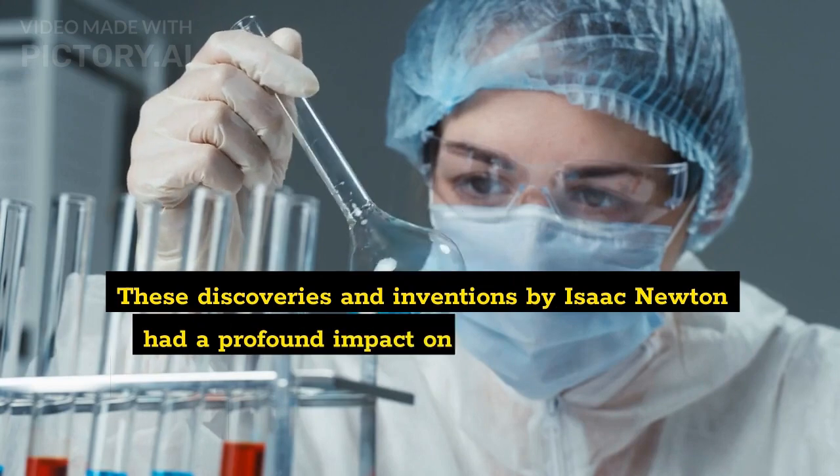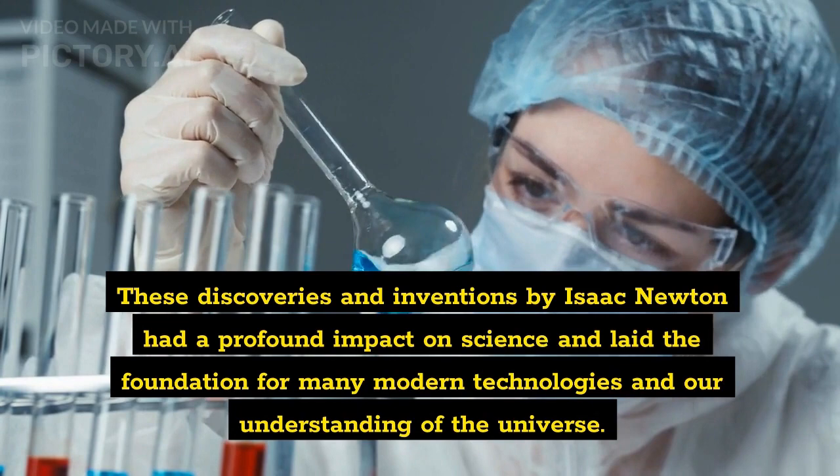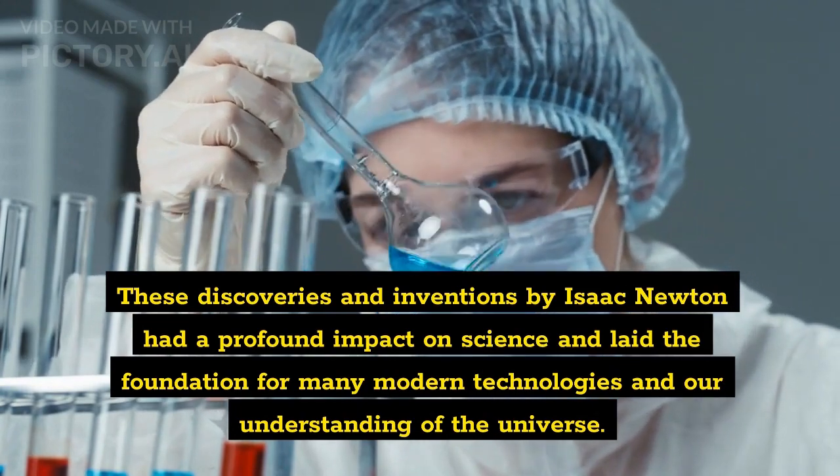These discoveries and inventions by Isaac Newton had a profound impact on science and laid the foundation for many modern technologies and our understanding of the universe.